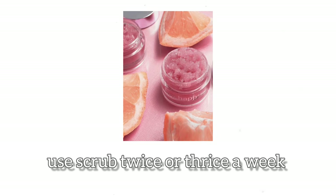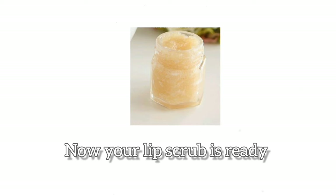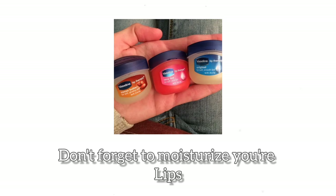Lip care. Use scrub two or three times a week. You can make one at home too. Take some sugar, add honey and coconut oil, mix them well. Now your lip scrub is ready. Don't forget to moisturize your lips.